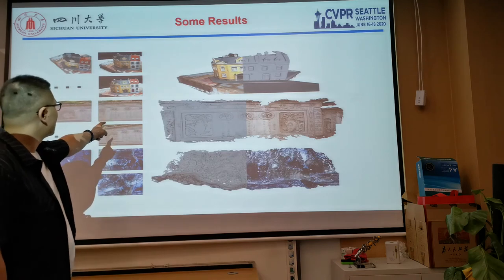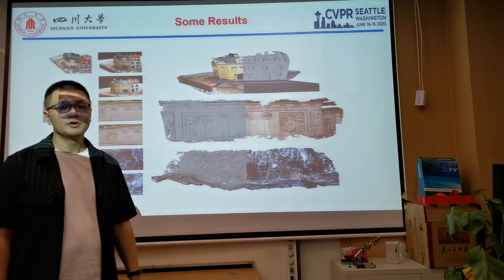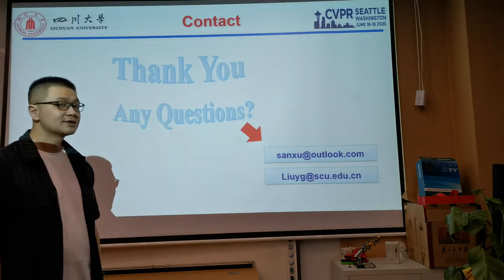These are some of the results by surface reconstruction with our point cloud. If you are interested in our work and have any questions, please contact us by email. Thanks for watching.